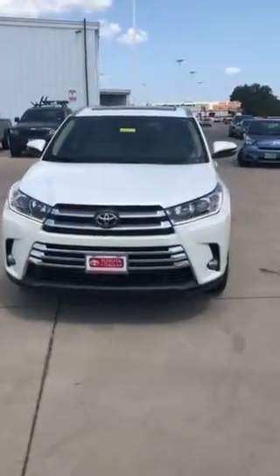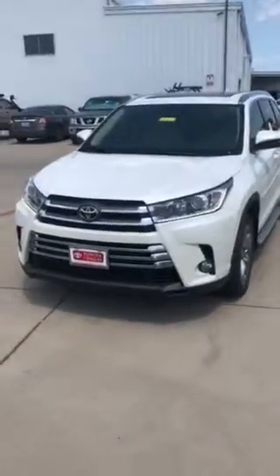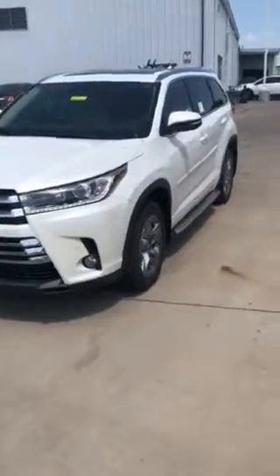Hello, good afternoon. Alright, this is a 2018 Highlander. This is a Limited Platinum. It's in blizzard pearl white.